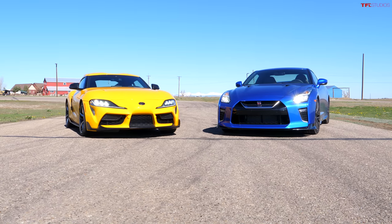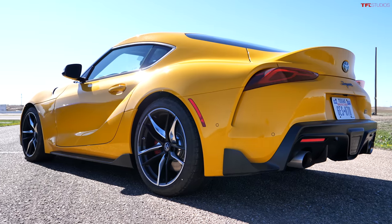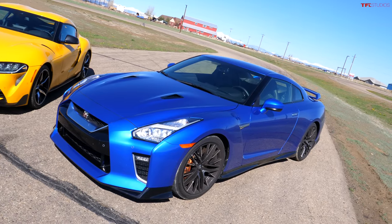Today we're going to find out: is the GT-R still the king? Now obviously these two don't really compete. The Supra is $57,000, this GT-R $121,000. The Supra's rear wheel drive, the GT-R's all wheel drive. But if you look at the ultimate rivals throughout history, GT-R and Supra have always been at the top of the heap, and we're going to find out what's the situation in 2021.